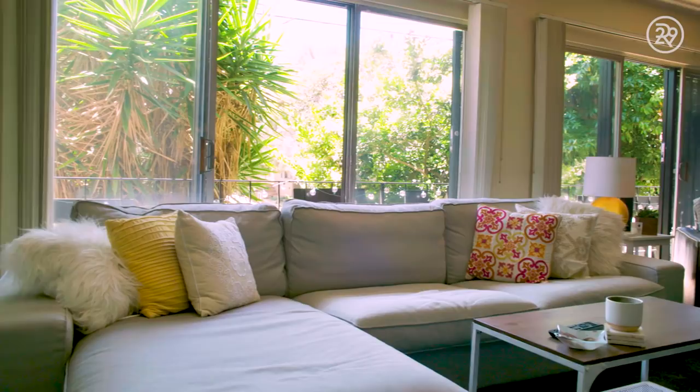Before we moved in, Sochi went to Ikea and she saw this perfect couch. She decided to look on Craigslist first just to see if anything similar came up, and we ended up finding the exact couch we wanted for about half the price — it was $600. And she delivered it, so it was perfect.